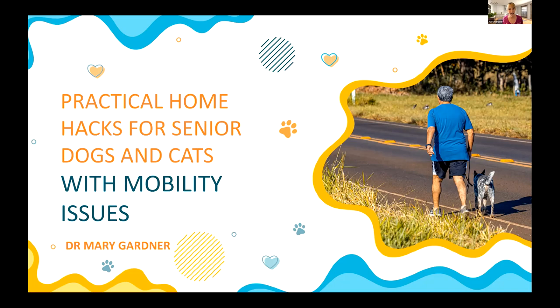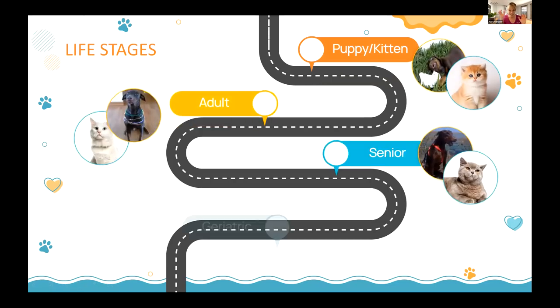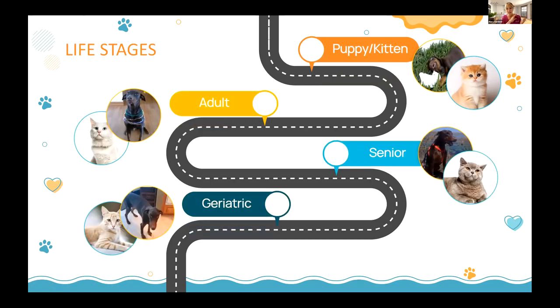If you've ever had to deal with a pet that's got mobility issues, you know the struggles. There's a lot to go over, so without further ado I'm going to get started. I've got a lot to cover and I'm going to try to make it as easy to digest as possible.